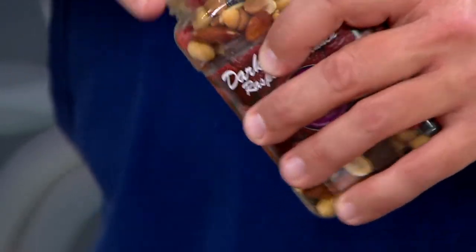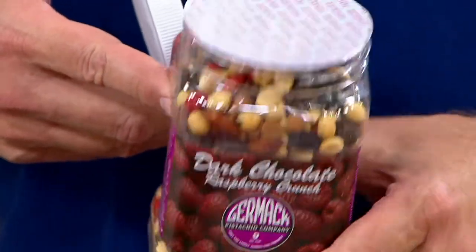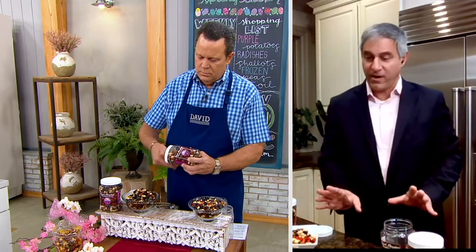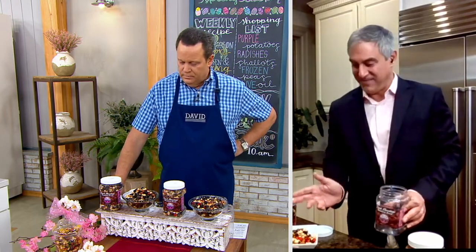We should also point out, Frank, that these have a freshness seal on the inside. You don't break this freshness seal — this is good for how long? Frank: These are good for one year, if you store them somewhere cool and dry. The pantry is fine, and they'll stay good for one full year. Also, these jars are 17 ounces, they're large, you can reseal them, and they'll keep just as well.